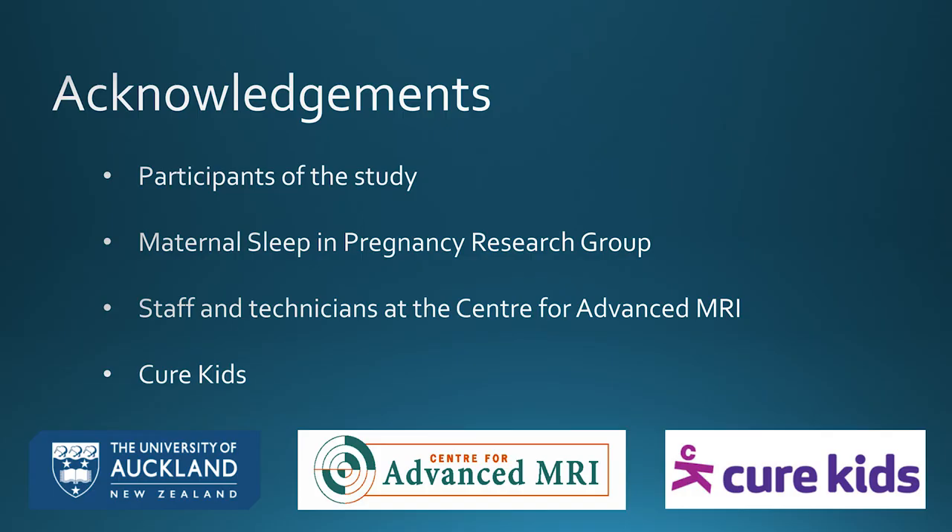I'd like to thank all the participants of the study for their invaluable contributions, the Maternal Sleep and Pregnancy Research Group, the staff and technicians at the Centre for Advanced MRI, and Cure Kids for funding the project. Thank you very much.